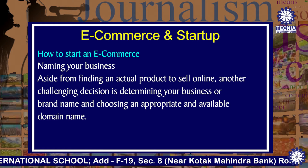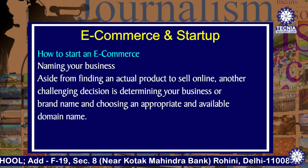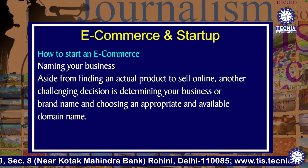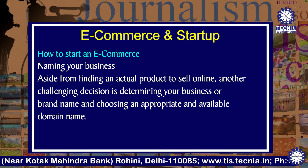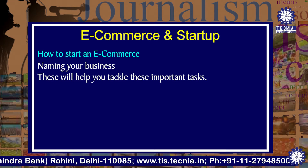Next is naming your business. Aside from finding an actual product to sell online, another challenging decision is determining your business or brand name and choosing an appropriate and available domain name. This will help you to tackle these important tasks.